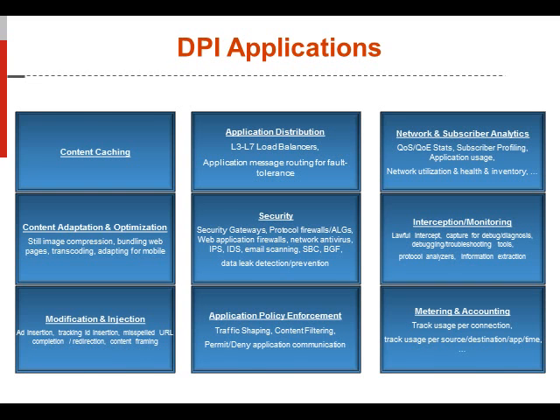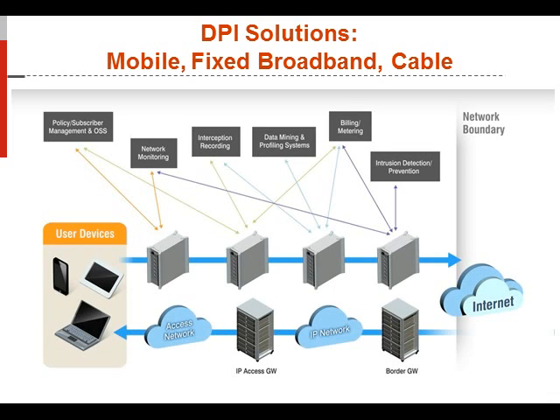Overall, a network appliance is really required for this environment. You are bumping the wire, and the most critical aspect is having very low latency to increase quality of service and quality of experience for the end user. These network appliances can be used for multiple DPI verticals: mobile networks evolving into LTE, fixed broadband and cable — all requiring policy enforcement, network monitoring, interception, data mining, profiling systems, billing, and intrusion protection across cable, fixed broadband, and mobile environments.